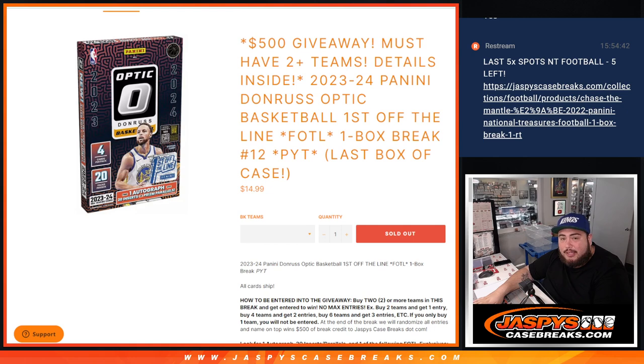Now $500 in break credit is being given away if you buy two or more teams. How to get entered: you just got to buy two teams — you buy two teams, you get an entry; buy four teams, two entries; six teams, three entries; etc.